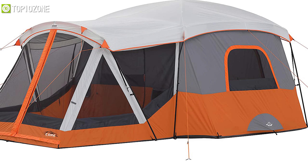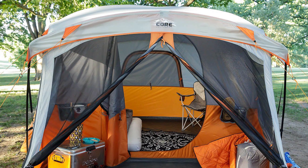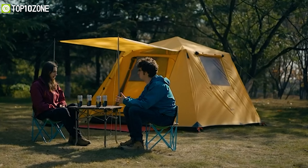The Core 11-person family cabin tent is well known for its ample space which will fit any kind of requirement of your camping needs. So that was all about the top 10 best cabin tents just for you.